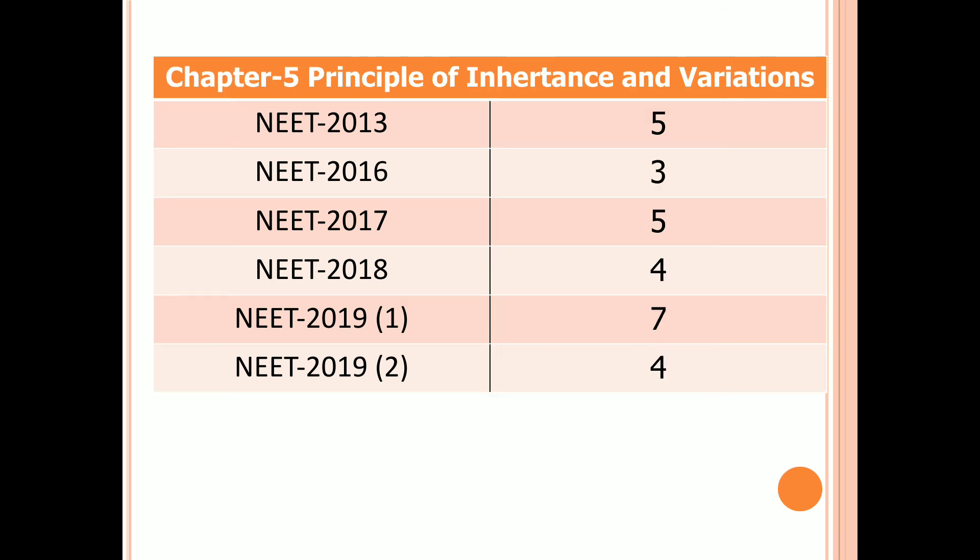Chapter 5: Principles of Inheritance and Variation. Five questions in 2013, three questions in 2016, five questions in 2017, four questions in 2018, seven questions in the first examination of 2019, and four questions in the second examination of 2019.